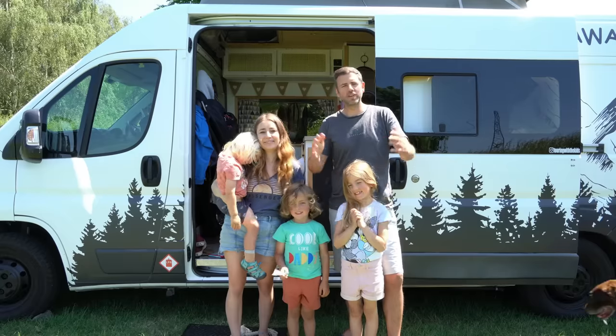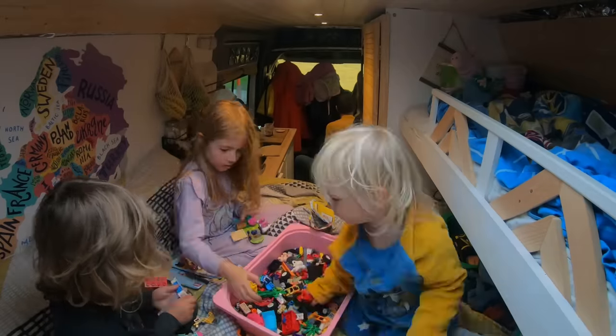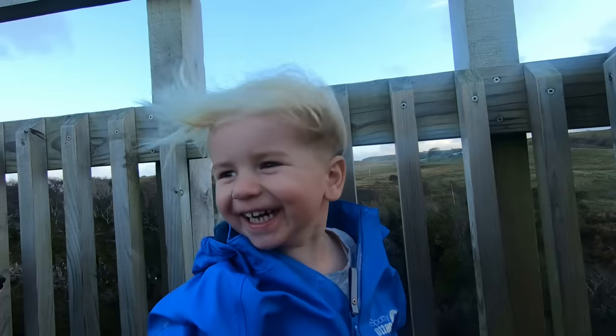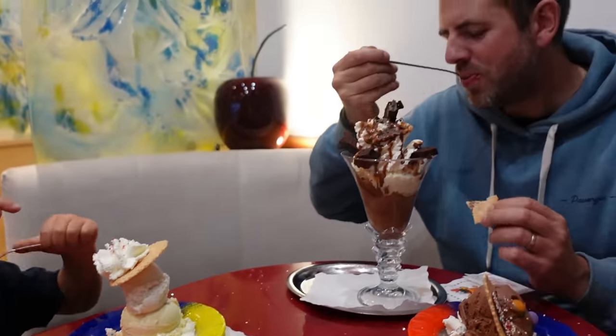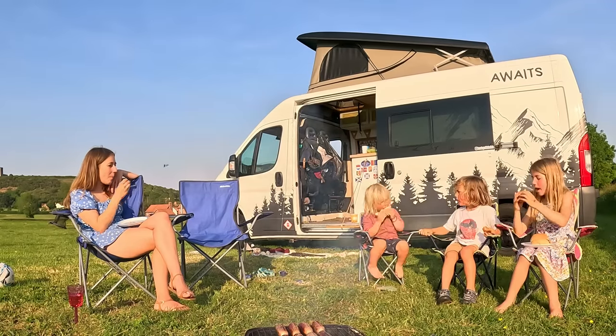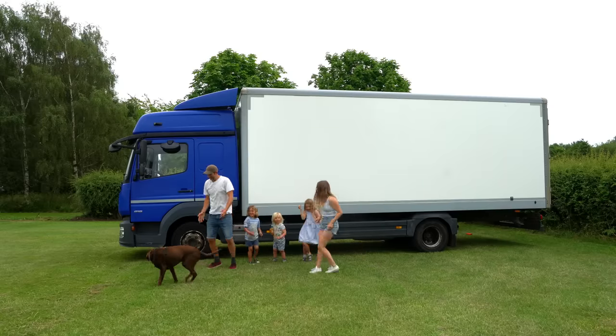If you're new around here, we're a full-time travel family of five and for the past year we've been living and traveling in our self-built camper van all over Europe and the UK, visiting some incredible places and spending quality time together as a family. We love this lifestyle so much that earlier this year we made the decision to go all in and upgrade our living space to this 7.5-tonne lorry that we have named Tori.